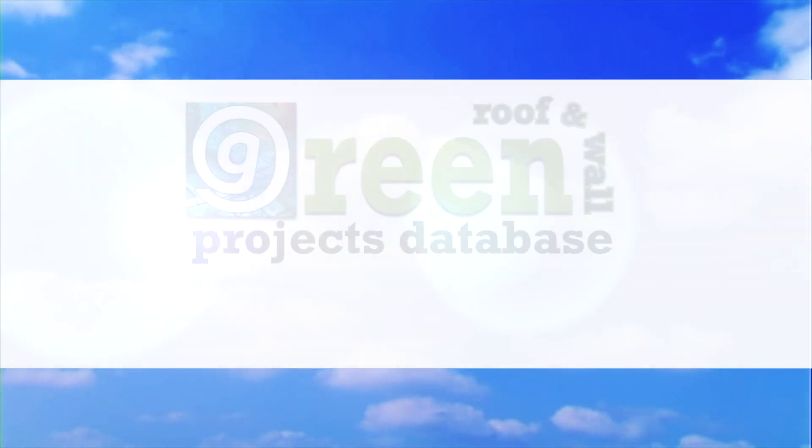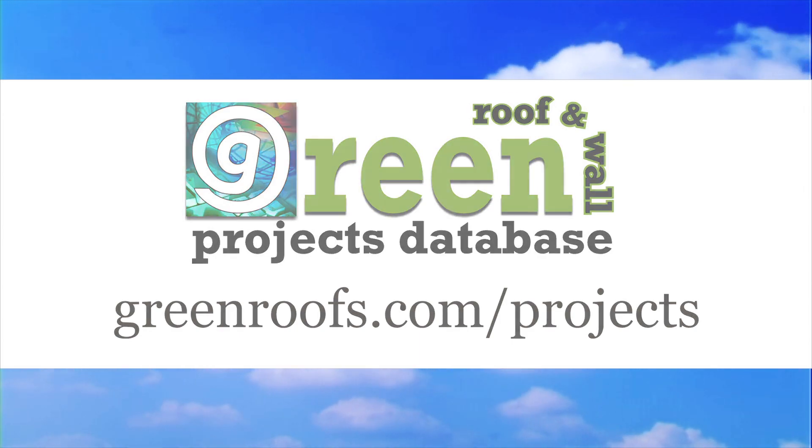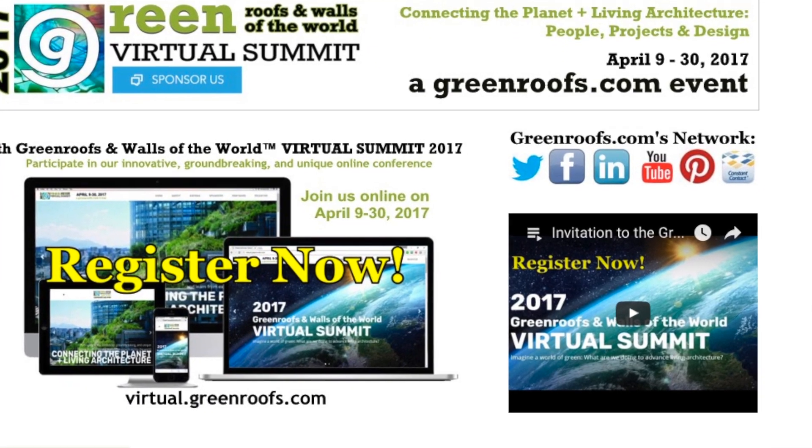For more information about this project and many more, explore the Green Roofs Projects Database at GreenRoofs.com and join our mailing list so you don't miss out on any of the Green Roof News and Upcoming Projects of the Week.